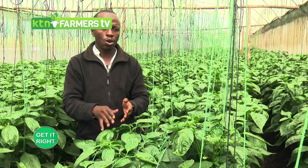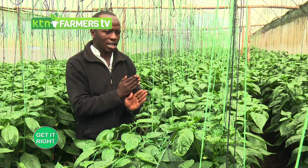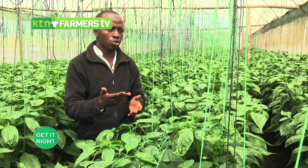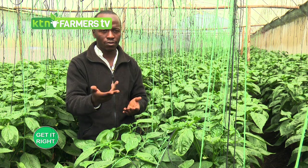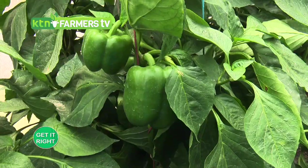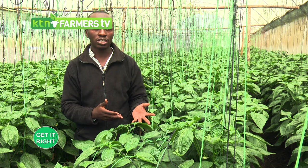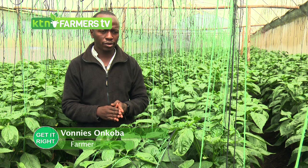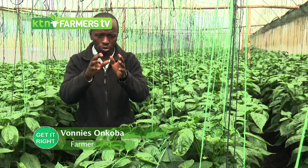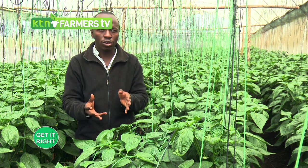Potassium is needed for flowering and fruit set. If a soil test shows low potassium, you can correct it using foliar feeds or potassium-rich fertilizers. If your soil is acidic, do liming in recommended quantities. If it's alkaline, use elemental sulfur, gypsum, or acidic-based fertilizers such as urea. The goal is to create a conducive soil environment for the crop to thrive.